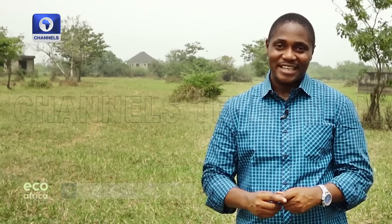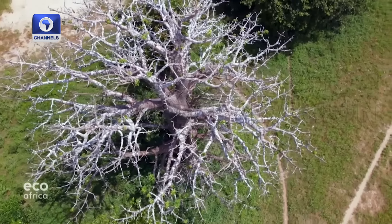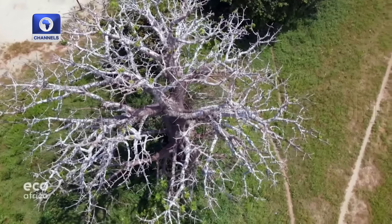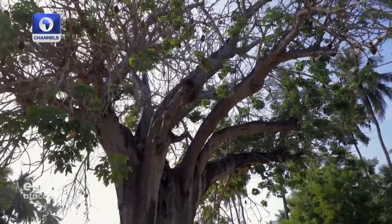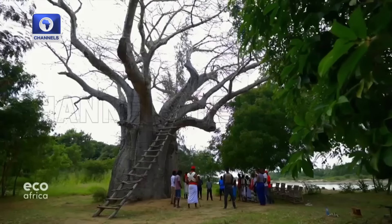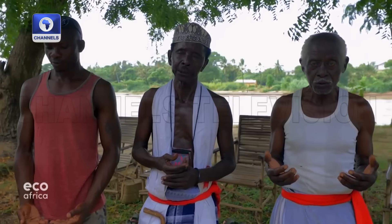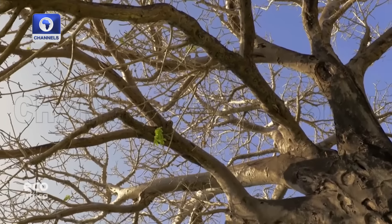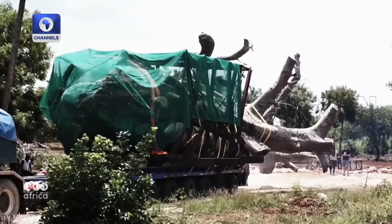A baobab tree can store water for a month, allowing it to survive long periods of drought. For centuries these so-called trees of life have played a key role in village communities along the Kenyan coast. Now, however, they are threatened by climate change and also local activity.